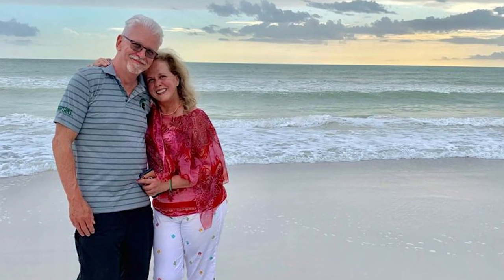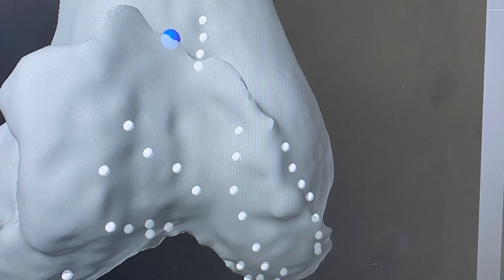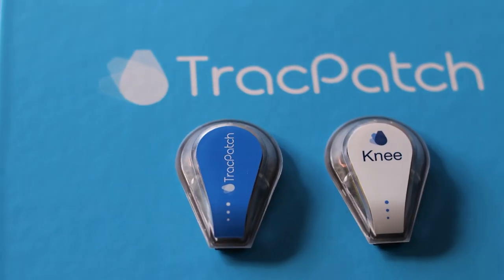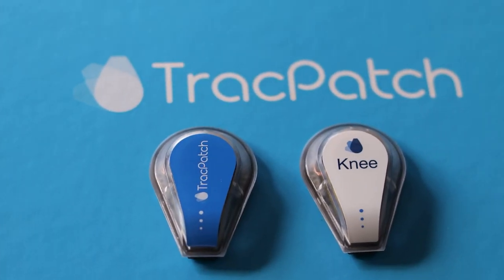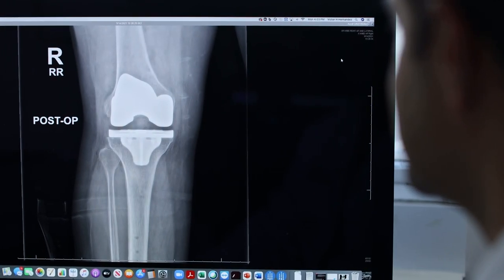Alina's life was sidelined when a knee condition made it harder to walk. Zero quality of life — she lived in fear of every step. After having traditional knee replacement surgery two years ago, Alina needed her left knee replaced. She went to see UHealth orthopedic surgeon Dr. Victor Hernandez, who is using a new device called the Track Patch to monitor patients' progress post-surgery right from home.